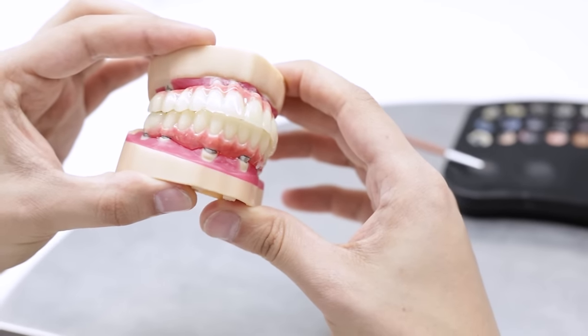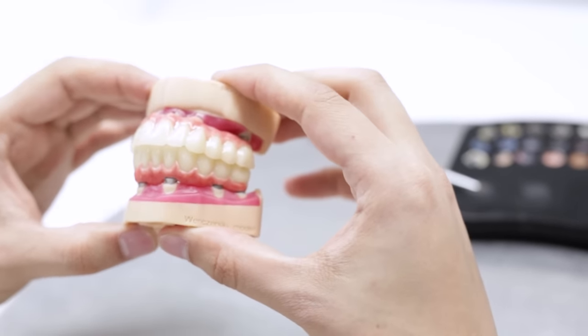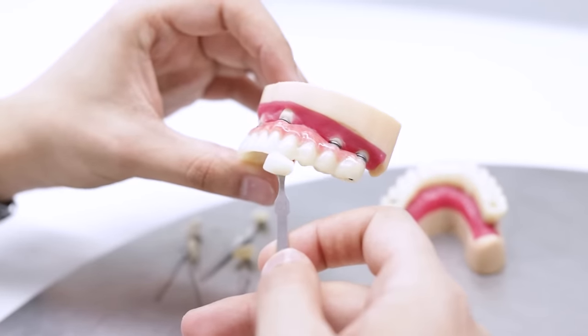With our fixed teeth in a day package, you also receive a PMMA bridge for after the healing period. PMMA is a high-performance moulding hybrid material which gives us the opportunity to make your teeth look and feel natural. Moreover, you can choose a shape and a colour that perfectly matches your preferences.